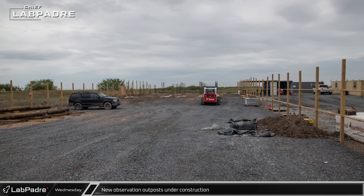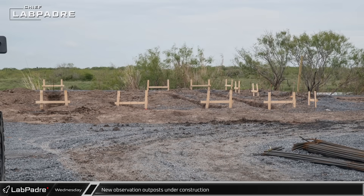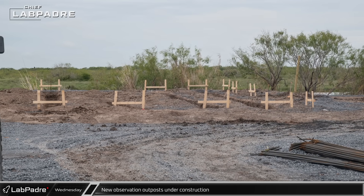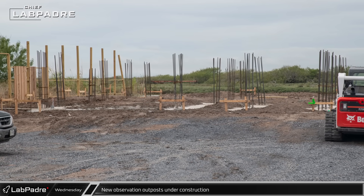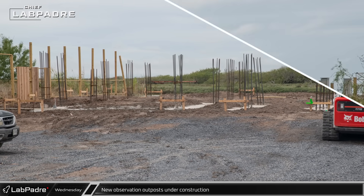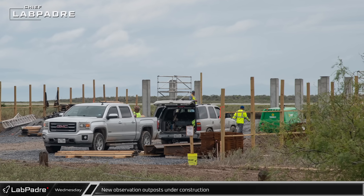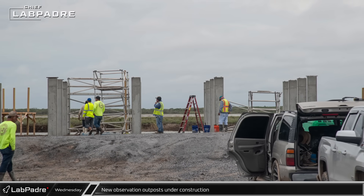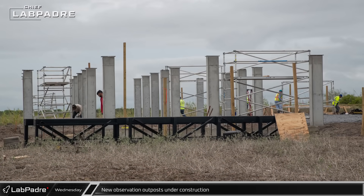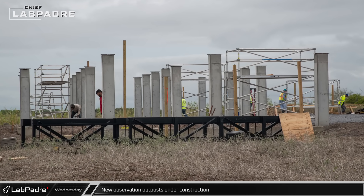Chief once again stopped by the new SpaceX observation outposts. We can see that trenches have been prepared for the new foundations at one location while the concrete has already been poured for similar foundations at another site. At a third outpost, several rows of concrete columns are already placed to support the structure of the expected observation platform, with multiple steel trusses laying on the ground nearby, likely awaiting installation on top of the new columns.